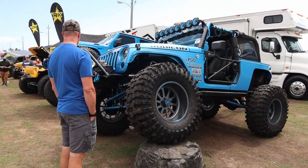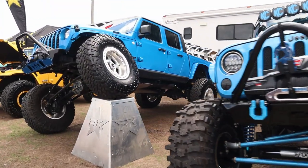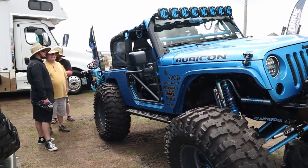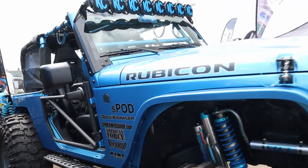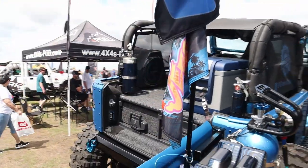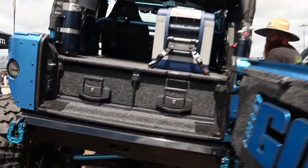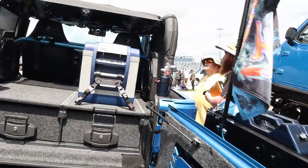Not sure how I feel about this one — American Force wheels just aren't my thing. But if you took those off and put some good beadlocks on it, it'd be a sweet little JK Rubicon. There's an ARB fridge in the back. This thing looks like it hasn't been off-road a day in its life, but I do like the drawer setup.